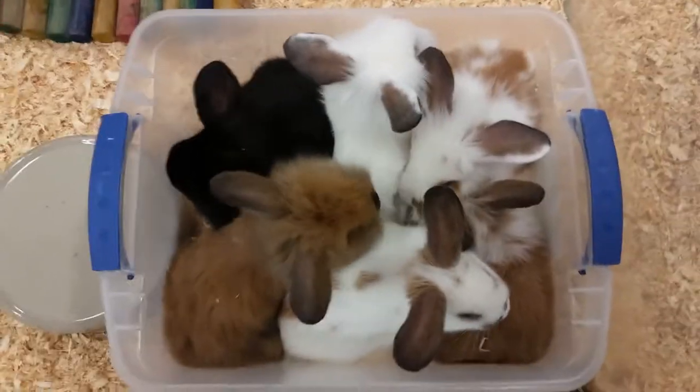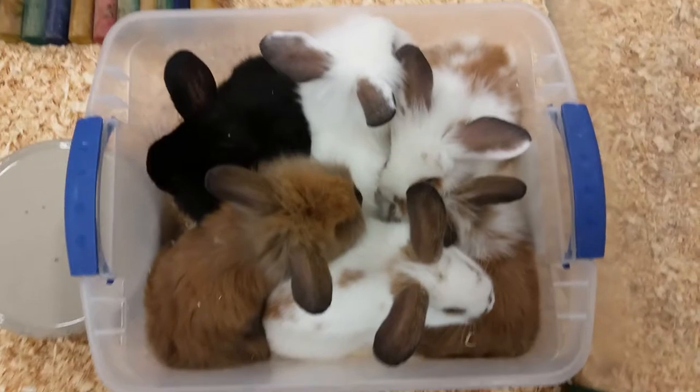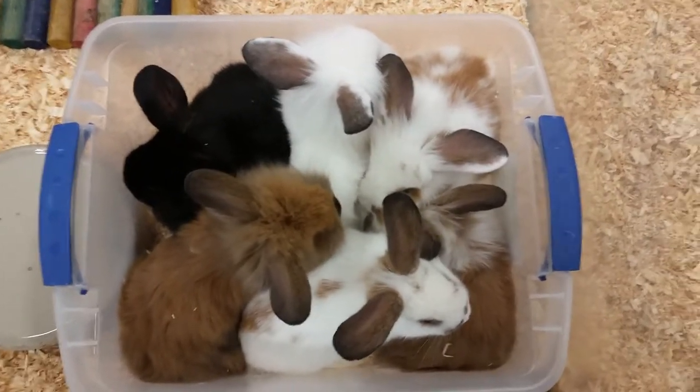Hello everyone and thank you for tuning in to the Pet Expo YouTube channel. This is Barry and we got some cute little bunnies coming out today.